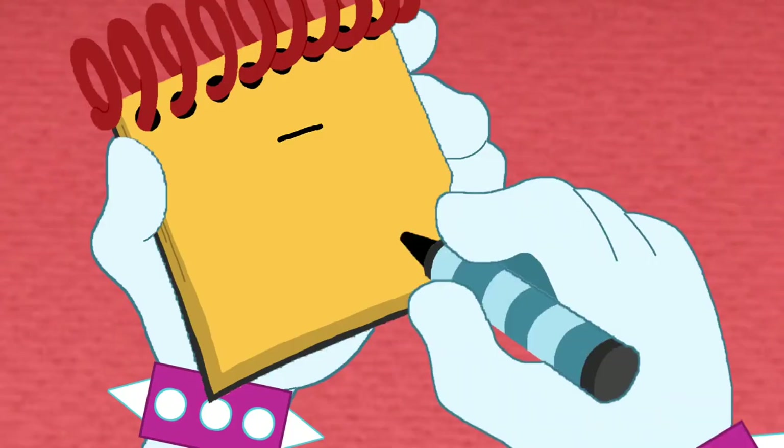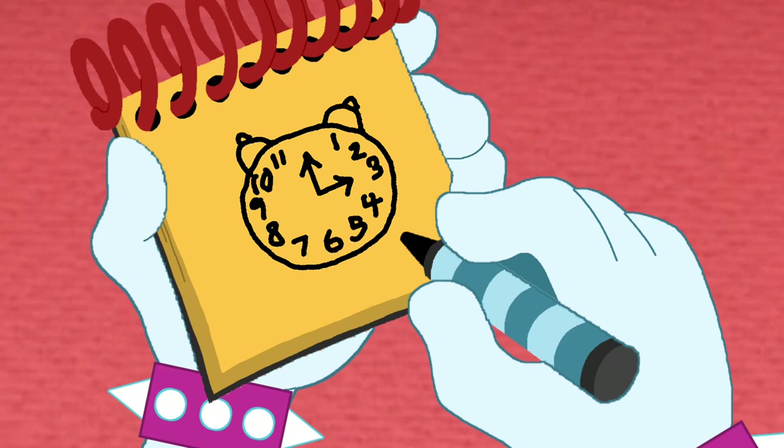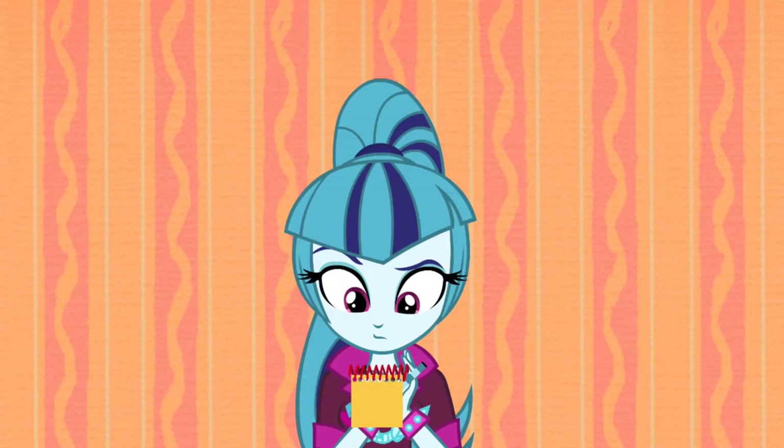To draw a clock, we make a big circle. Two little bells on top. Two hands. And then the numbers one to twelve, going all the way around. And there! A clock! So, our first clue is a clock.